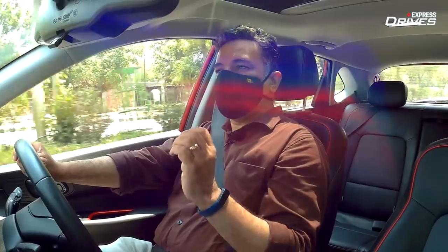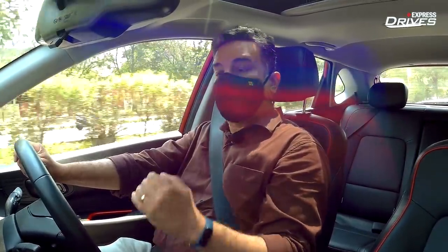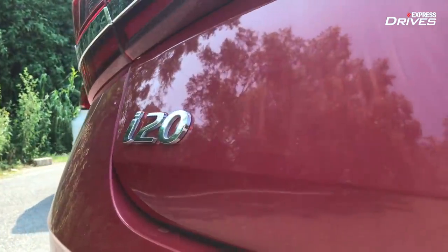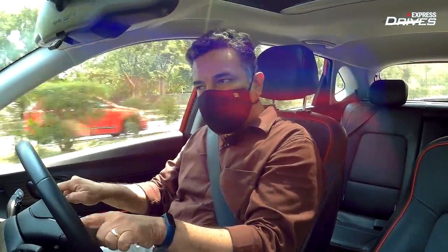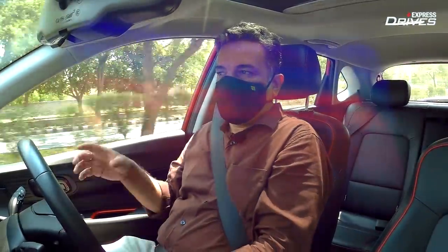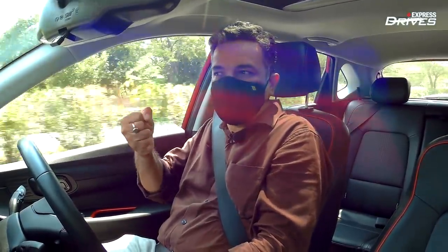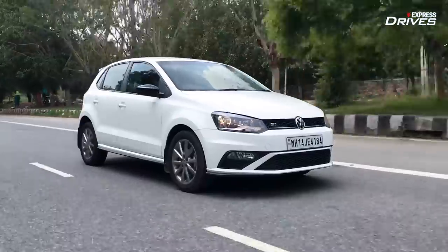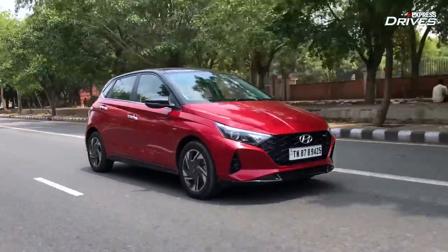One thing with all Hyundai cars is that they feel very light. Although Hyundai has tried to make the i20 feel sportier, the steering is still very light. So when you want that heft and feel, the Polo is slightly better. But if you're looking for comfort, the i20 delivers it in bucket loads.